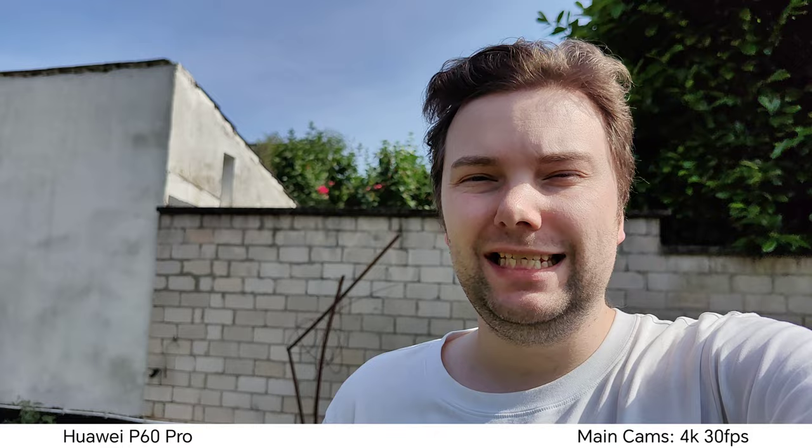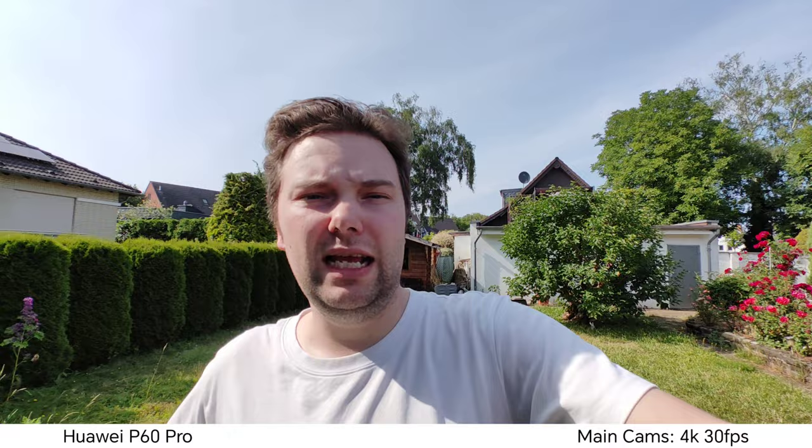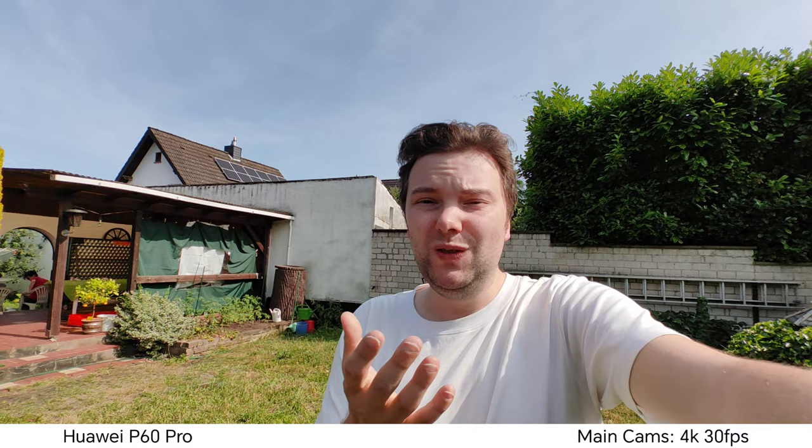Sometimes it focus-hunts a little bit, but otherwise it gives you a nice background blur with this smaller sensor on the Huawei P60 Pro. I can also go to the ultra-wide angle, which is even a bit wider than the one on the Oppo. Stabilization and HDR should be fine as well. It's hard to say which one I prefer in terms of colors — I'm used to Huawei and like it very much, but the Oppo is no slouch either. Which do you prefer in terms of video?